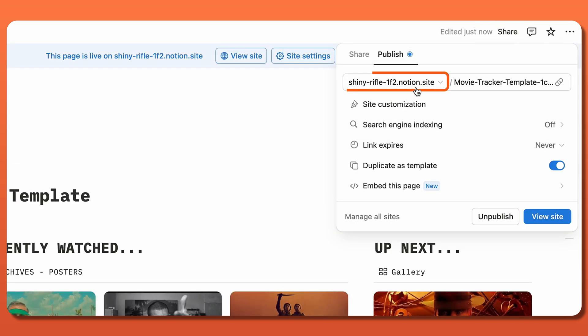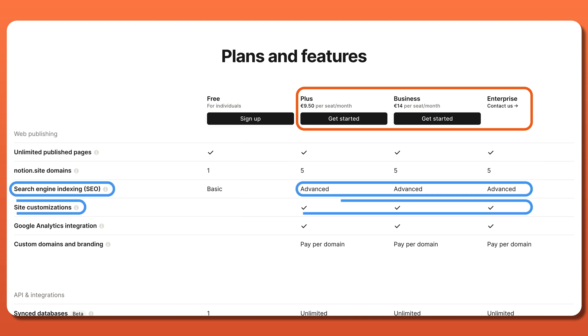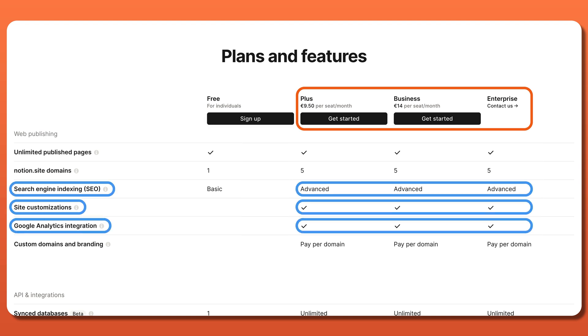with the free version keeping the Notion.site domain and the premium giving users the freedom to choose a custom one. The higher up tiers even include advanced SEO, site customizations, and Google integrations.